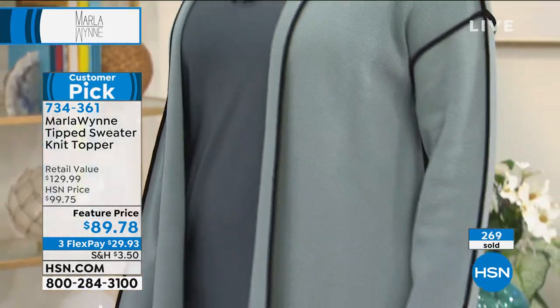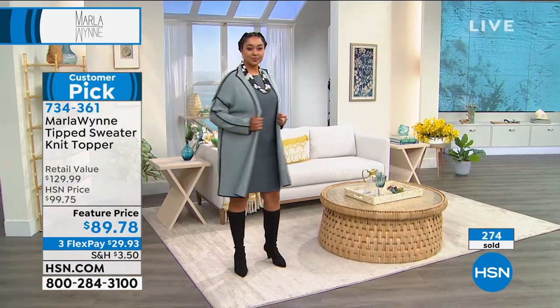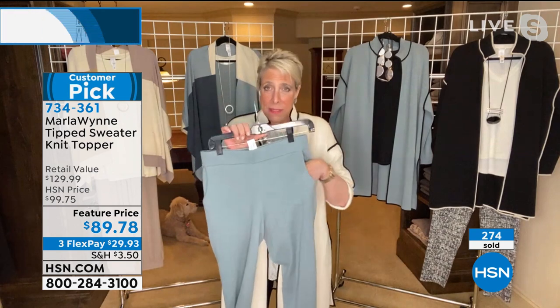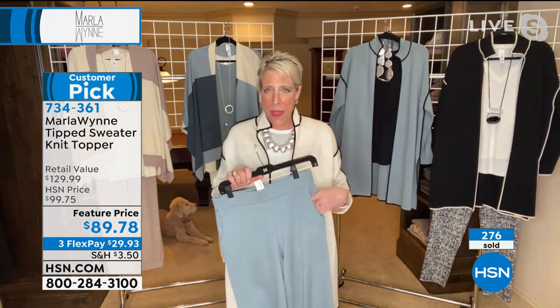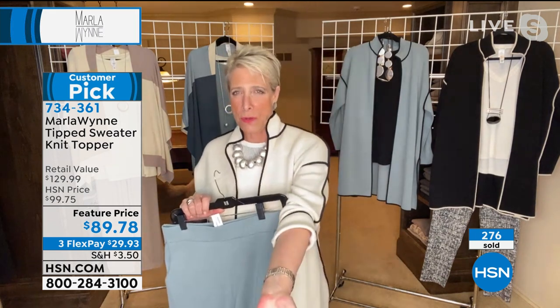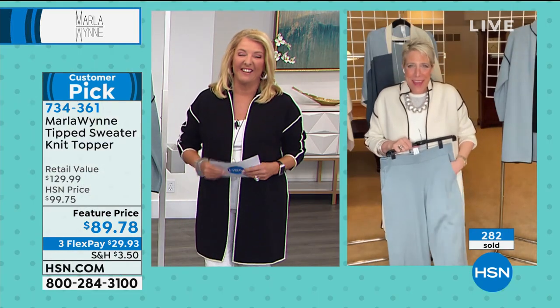And Suzanne, you know what else? All of these have matching sweater knit pants — couldn't be more comfortable. Pockets! Yes, because I would put pockets in my what, Suzanne? Underwear. Thank you all. The item number on the pant is 734344.